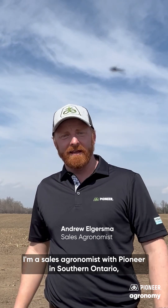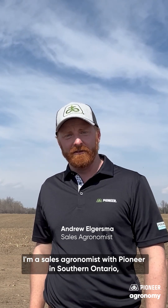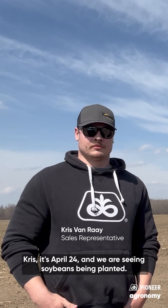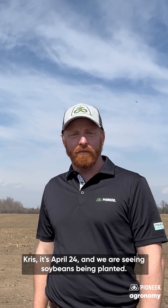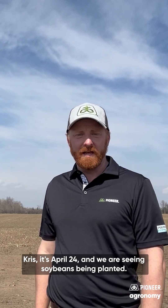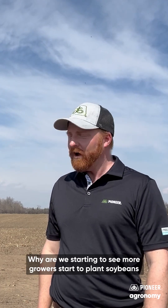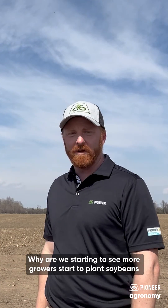Hi, I'm Andrew Algersma. I'm a sales agronomist with Pioneer in Southern Ontario and I'm here with Chris Van Ray, a sales rep in the counties of Waterloo and Wellington. Chris, it's April 24 and we are seeing soybeans being planted — this is the last week of April. Why are we starting to see more growers begin planting soybeans in the month of April?